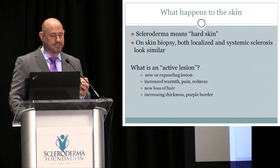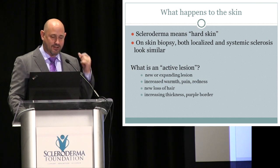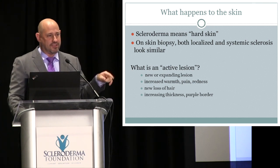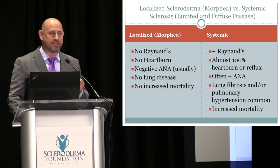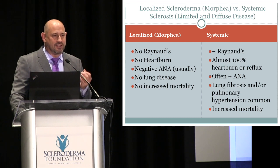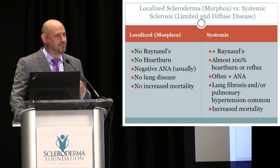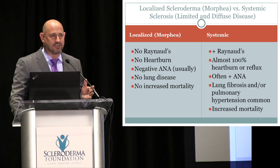Scleroderma means hard or thick dermis, and on skin biopsy they look exactly the same. An active lesion is something that is new, causing symptoms such as itching, redness, or hair loss if it involves the scalp, and one that is extending — with a violaceous hue or erythema around it. Systemic sclerosis has vascular involvement: almost every patient has Raynaud's phenomenon. You don't see this in morphea. You also don't see GI side effects, bloating, diarrhea, or GERD. ANAs are usually negative, there is no lung disease, and it doesn't cause increased mortality.